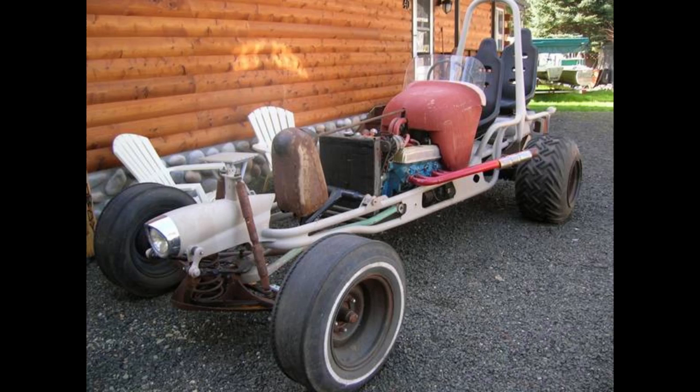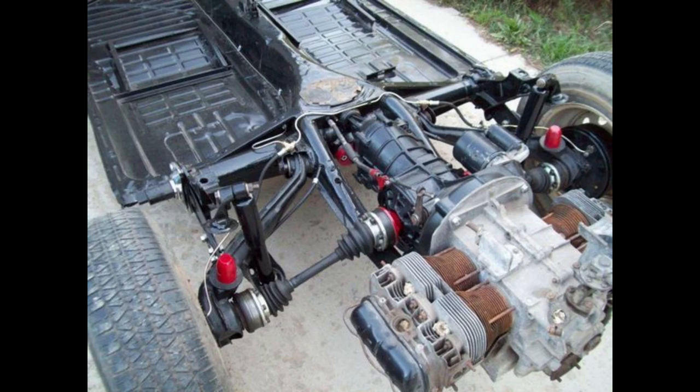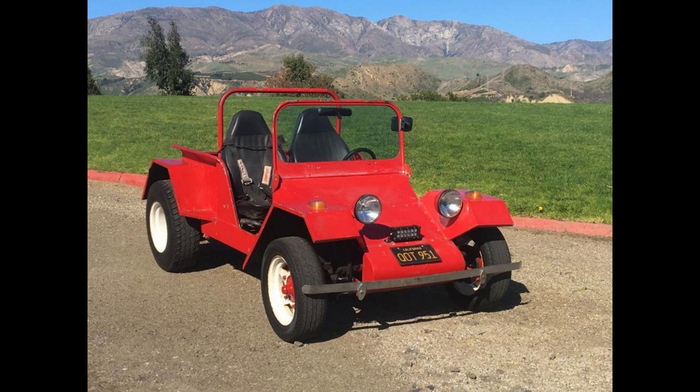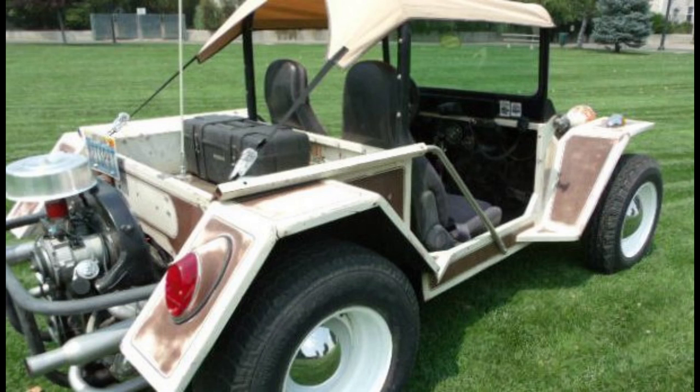In California in the 50s, people started cobbling together makeshift vehicles to play in the desert and sand dunes. The design of air-cooled VWs made for a nice platform to build off of. One outfit was a VW dealer and speed shop called Empy. They sold a kit designed to work on a VW Bug called a Sportster — the bugs were body-on-frame, meaning you could unbolt the entire body from the frame and put this metal body in place of the stock one.